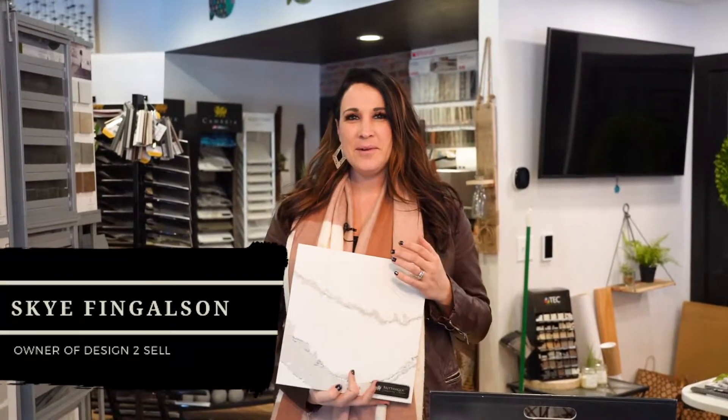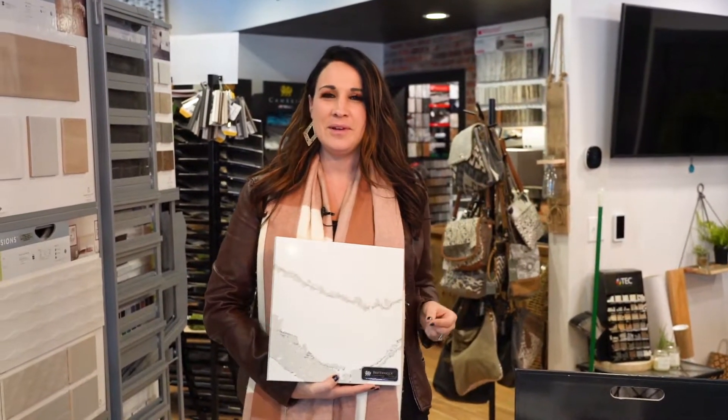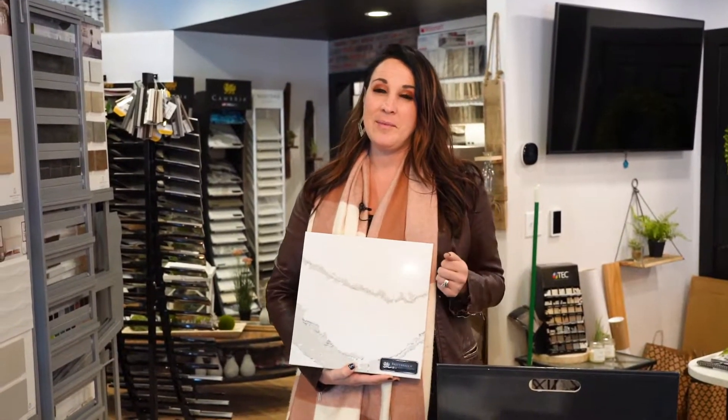Hey everyone, Skye here at Design to Sell. Today we're going to talk to you a little bit about some countertop and backsplash combinations. We're just going to show you a few to give you some inspirational ideas of things you can do for your kitchen or maybe even a bathroom.